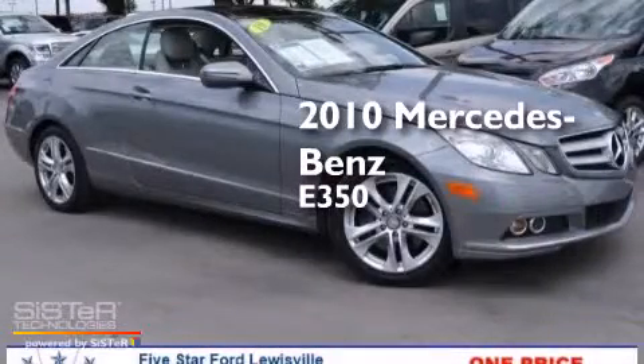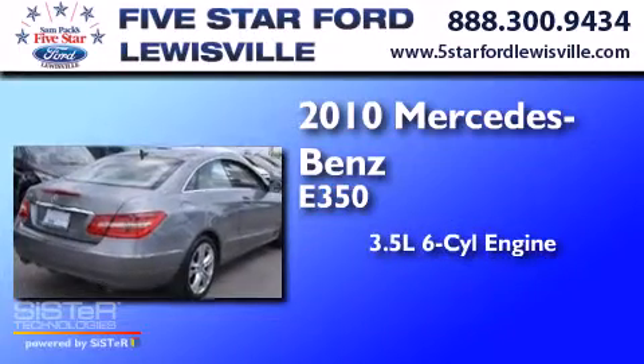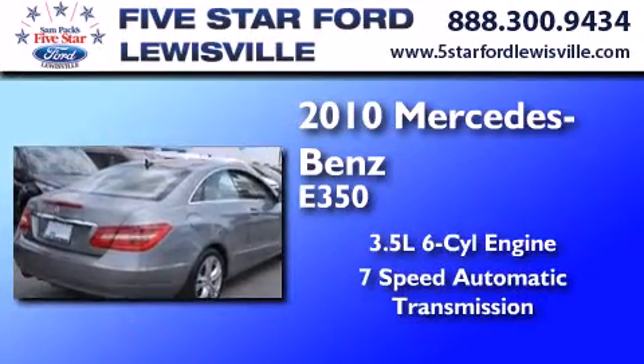This is a 2010 Mercedes-Benz E350. It has a 3.5-liter six-cylinder engine and a seven-speed automatic transmission.